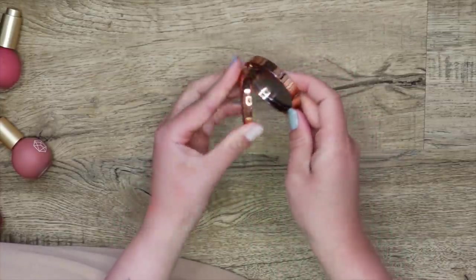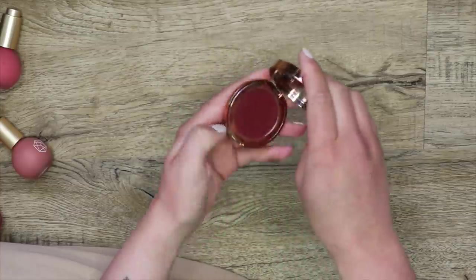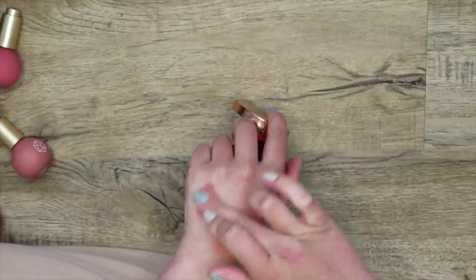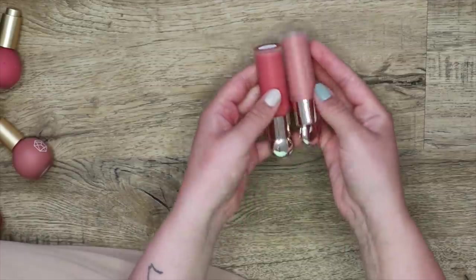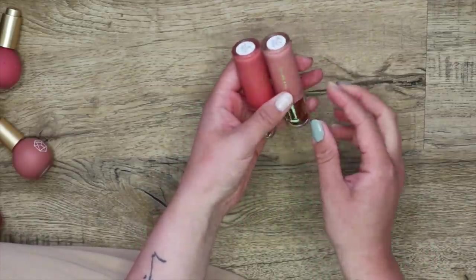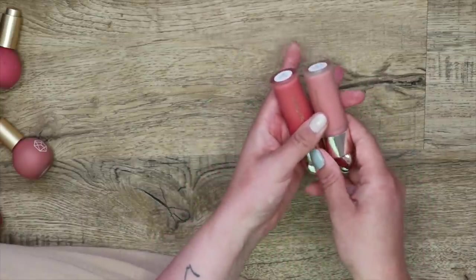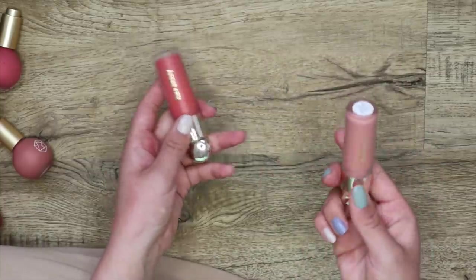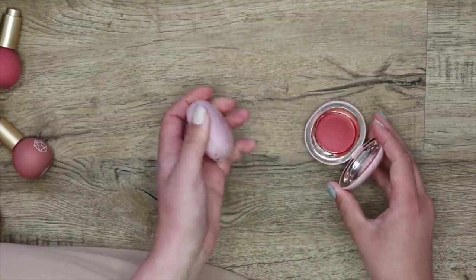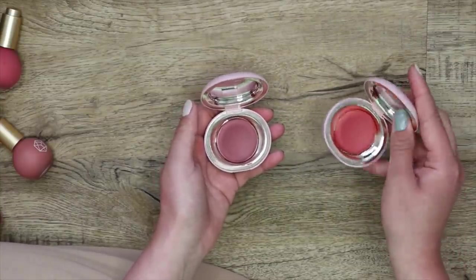This is the Charlotte Tilbury Lip and Cheek Glow, Color of Passion — I hope she brings these back. It's a beautiful, very sunburnt kind of shade. I have a few Rare Beauty blushes — this is the liquid form. I'm going to keep both shades: Joy, which is the dewy formula, and Bliss, which is the matte one. I like to use these on their own or mix them up. I also have the Rare Beauty melting blushes, which I adore — I kept two shades: Nearly Neutral and Nearly Apricot.